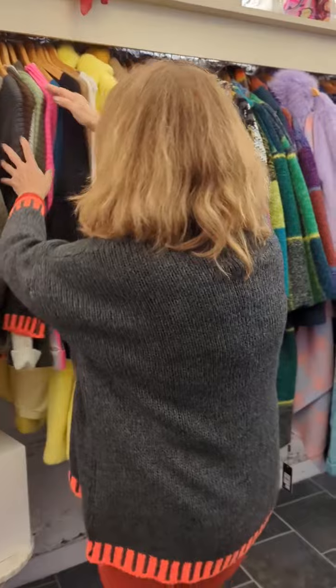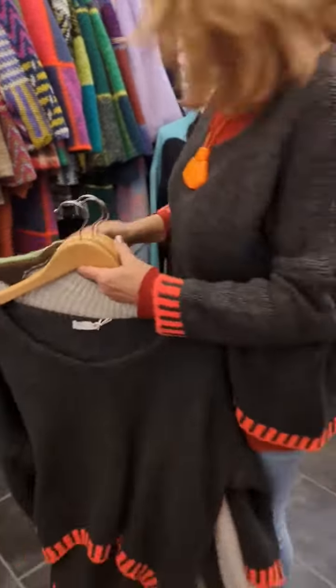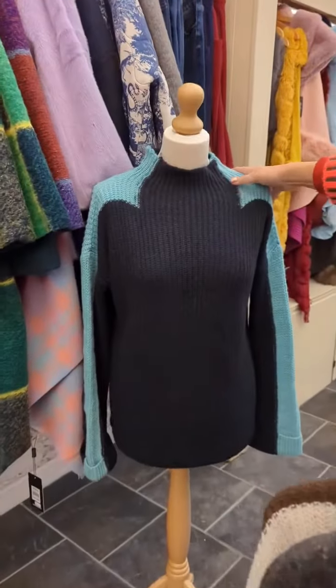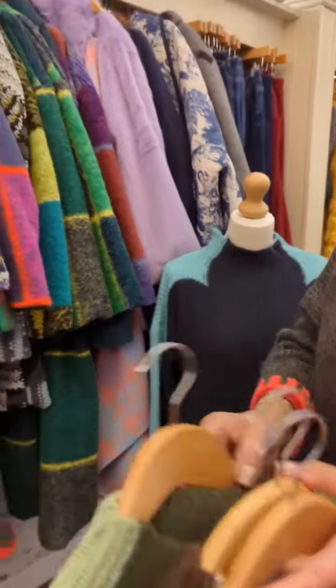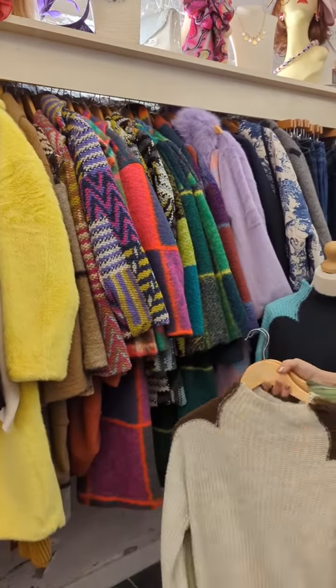And we also have this new jumper that's just come in as well, they're all new, and this one comes in four colours, so it's like the navy with a turquoise, a green, brown and cream.